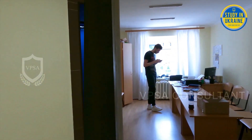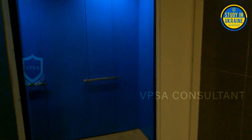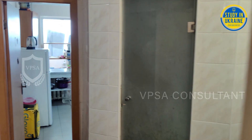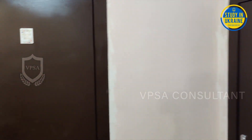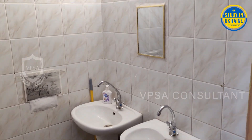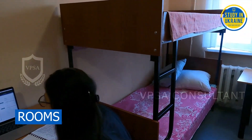The hostel has 15 floors, accessible by stairs and four lifts available at all times for residents. Each floor has four blocks, and each block has three to four rooms. A block consists of two toilets, a bathroom, and a kitchen. The rooms are either two-seater or three-seater rooms.